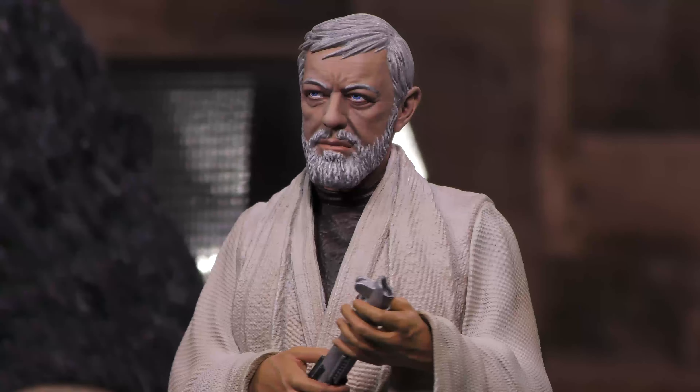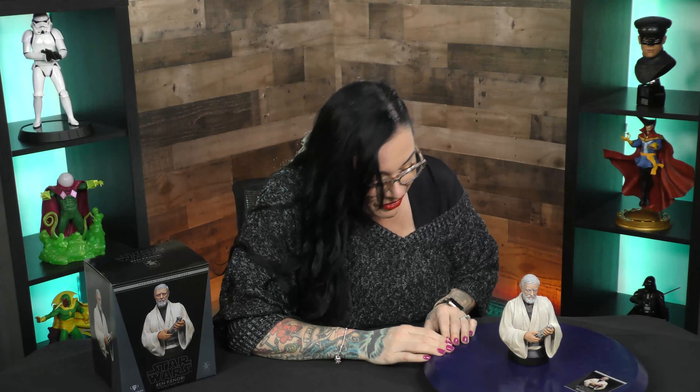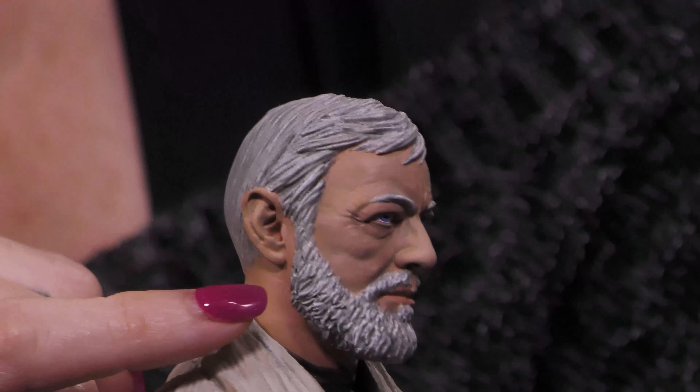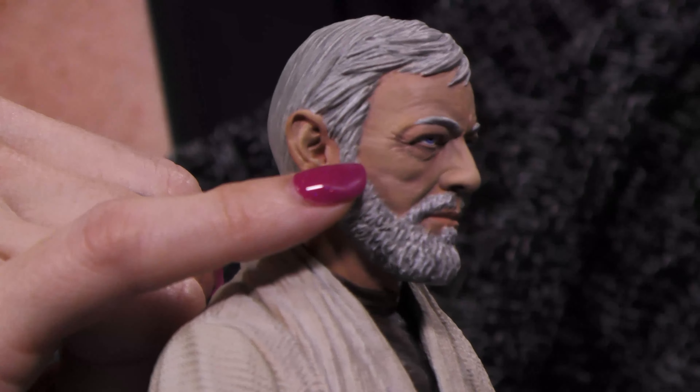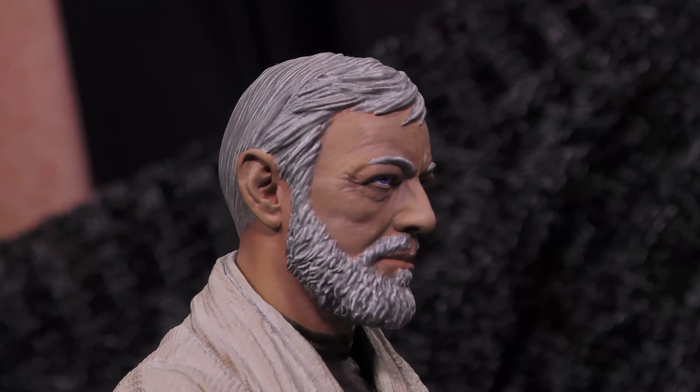This is really intense. You can see he's seen some stuff — and if you know Star Wars, it's true, he has seen a lot of stuff. Look at his crow's feet, the wrinkles around his eyes, his face. This is a beautiful sculpt. Good job, Gentle Giant. This is really, really awesome. Let's cut to the 360 and find out more.